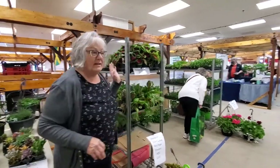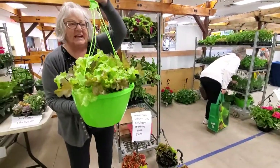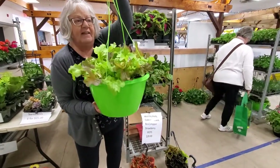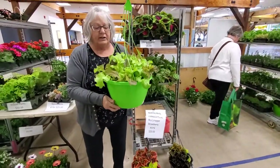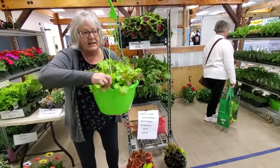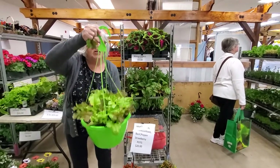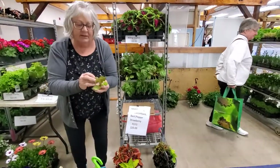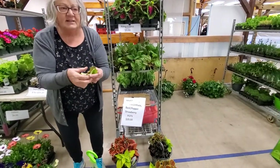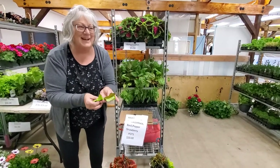We've got some colourful coleus, and we've got some delicious lettuce ready for eating. This lettuce bowl will go all year long — just keep picking off the big leaves on the outside and this lettuce will produce and produce and produce all year long.